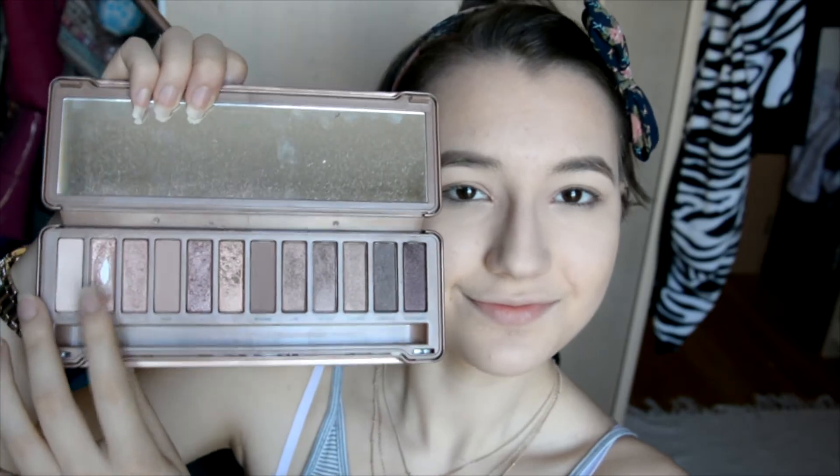For my eyes, I used the Naked 3 eyeshadow palette. Over my lid I put the gold shade, then in the inner part of my lid I put the light pink shade, which I used the most. I then took the lightest brown color and put it in my crease, making sure to blend everything nicely. Then I took the lightest shade and put that under my brows to highlight a little bit.